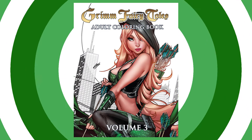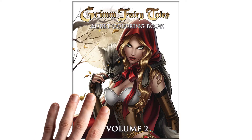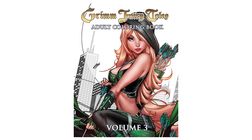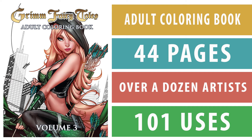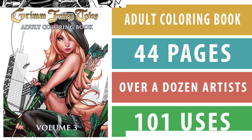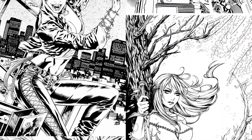Introducing Grim Fairy Tales Adult Coloring Book, Volume 3. Following the success of Books 1 and 2, we present to you the final installment of this master trilogy. Grim Fairy Tales Volume 3 Adult Coloring Book is an exciting and engaging compilation of 44 jam-packed pages featuring amazing artwork from some of the hottest talent in comics.